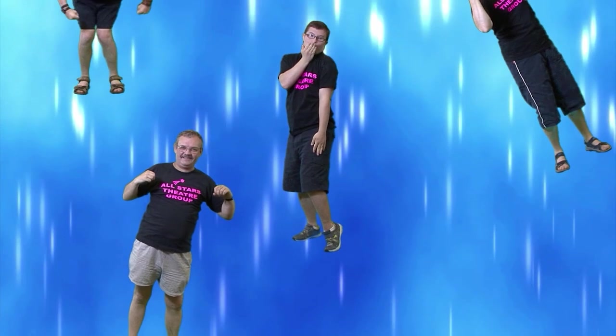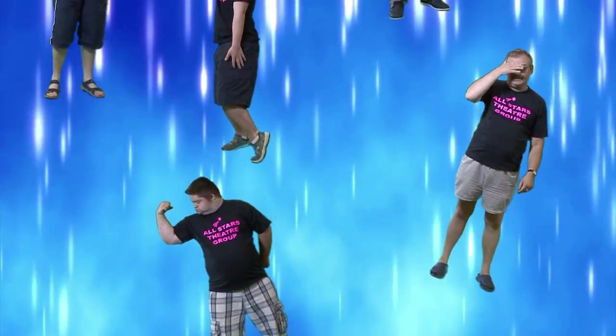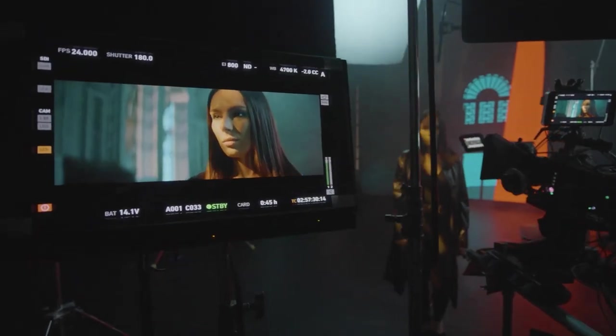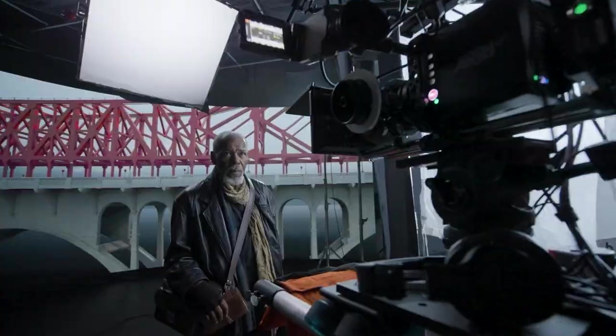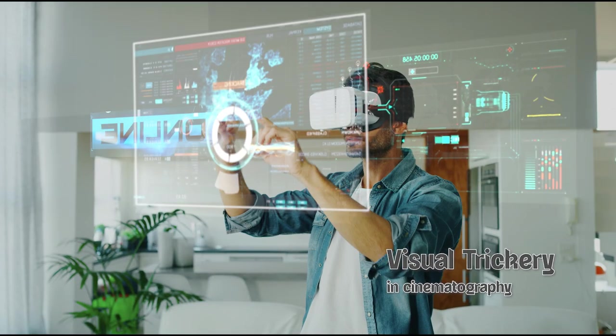For the non-professional movie maker, a small green screen and a modest amount of skill can get you started. For LED volumes you need a huge capital investment or a big budget to rent one. There's no doubt at all that we haven't seen the end of visual trickery in filmmaking. Who knows what will happen in the future?